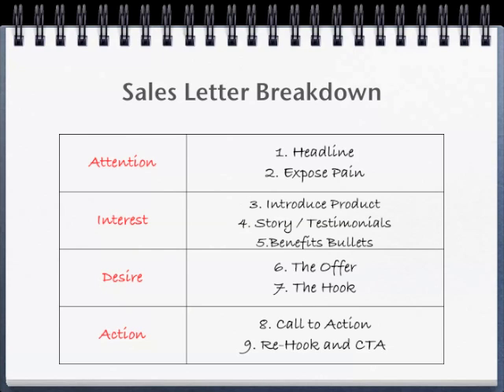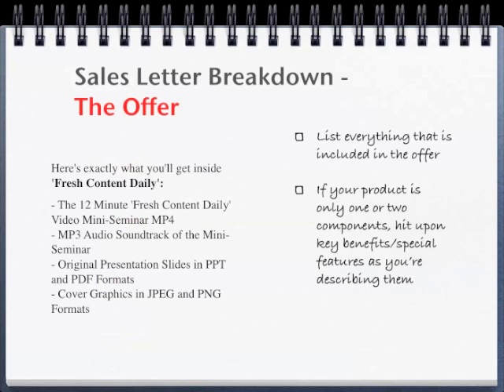The previous two videos in our Copy Crash Course talked about how to grab our prospects' attention and create interest for our product. Up next is building desire for the product through the offer and the hook. The offer is the second most important part of your sales copy, second only to the headline. Our case study describes the offer as such.